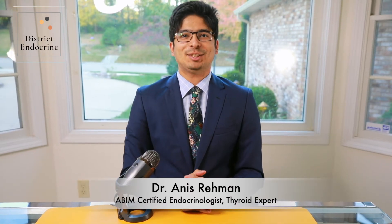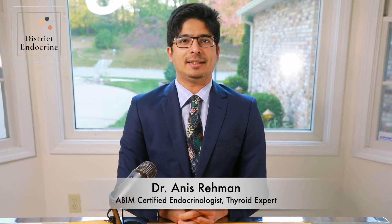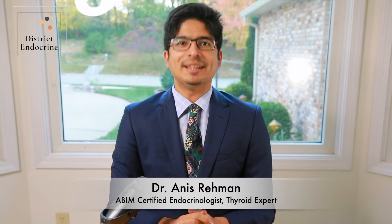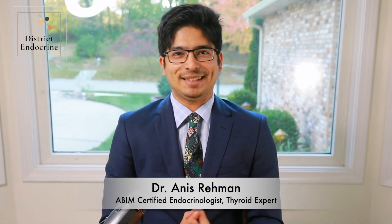Hello everyone, this is Dr. Anis Rahman. I'm an endocrinologist and welcome to yet another episode of District Endocrine. Today we are going to talk about Graves' disease. So let's get into it.